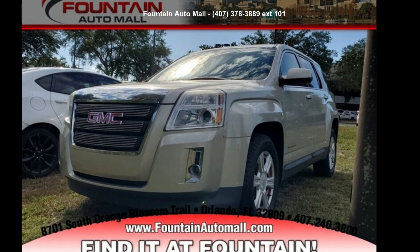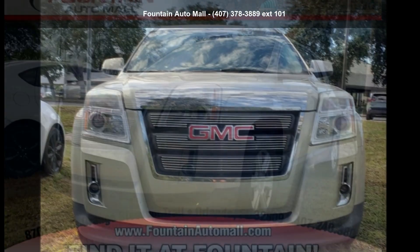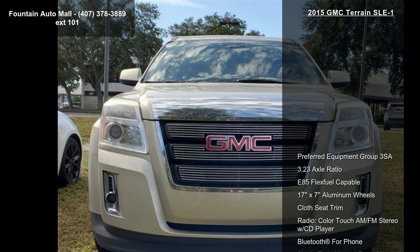Step into the GMC 2015 Terrain SLE1. If you are looking for an automobile with great features, look no further.